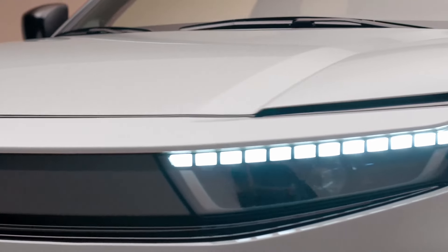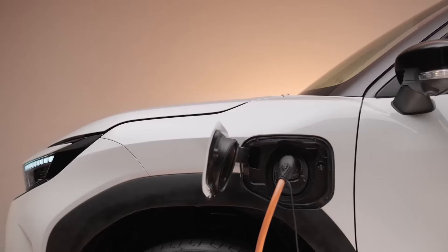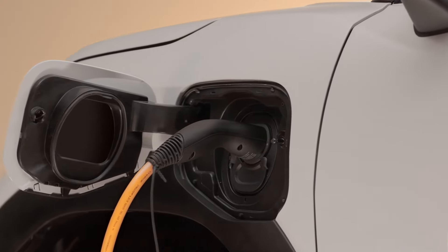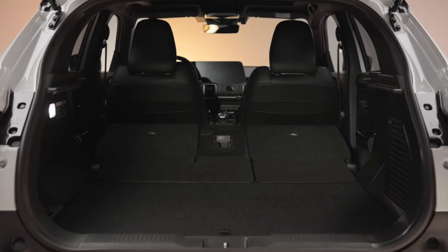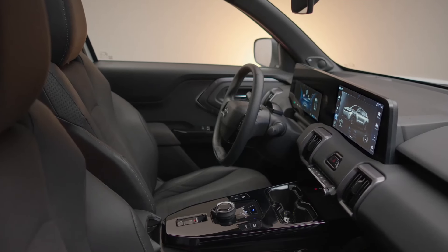The Urban Cruiser EV will be available with three power levels and two lithium iron phosphate (LFP) battery options. FWD models offer either 142 horsepower or 172 horsepower from a single electric motor. The AWD version produces 182 horsepower from a dual-motor setup. The 49 kWh battery is available exclusively with FWD, while the 61 kWh unit can be had with both FWD and AWD.